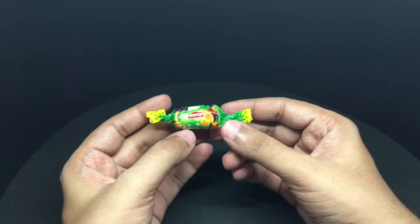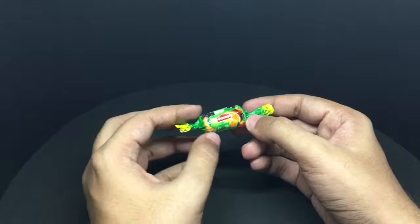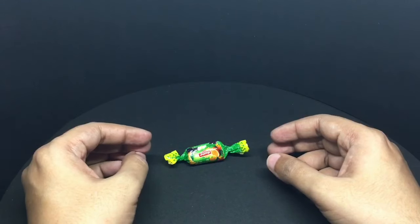That's the Jump novelty toy candy — quite nice. Check it out!